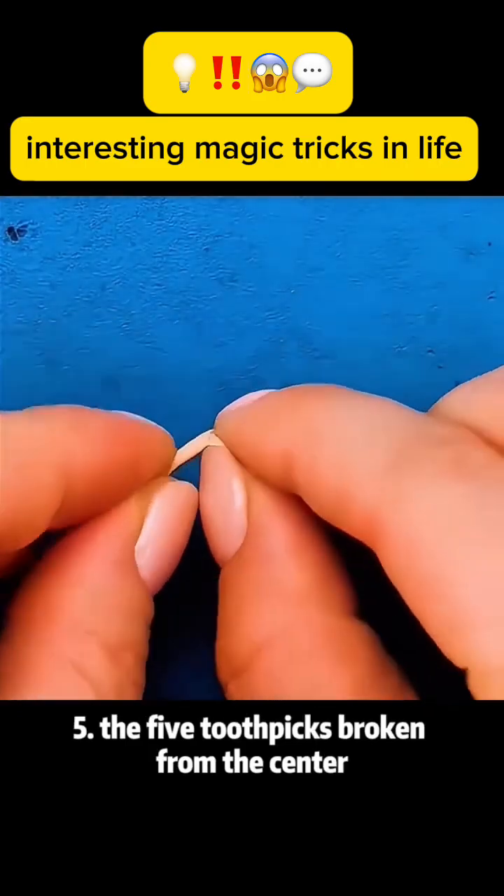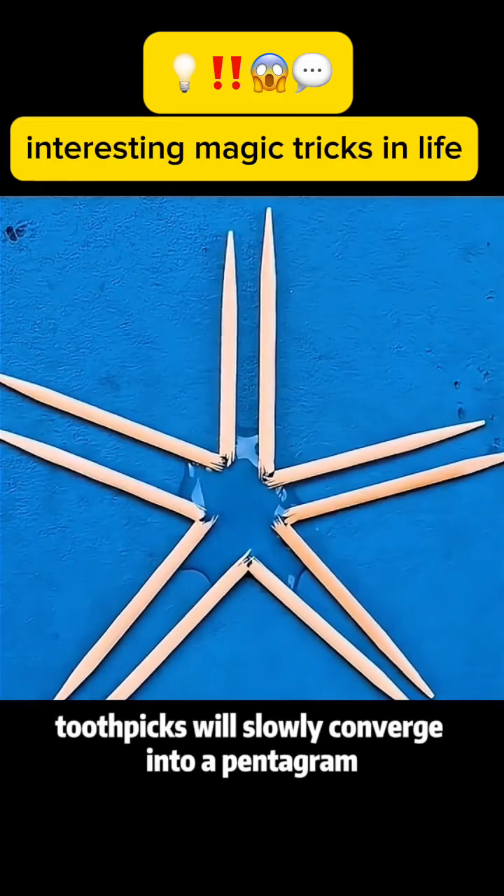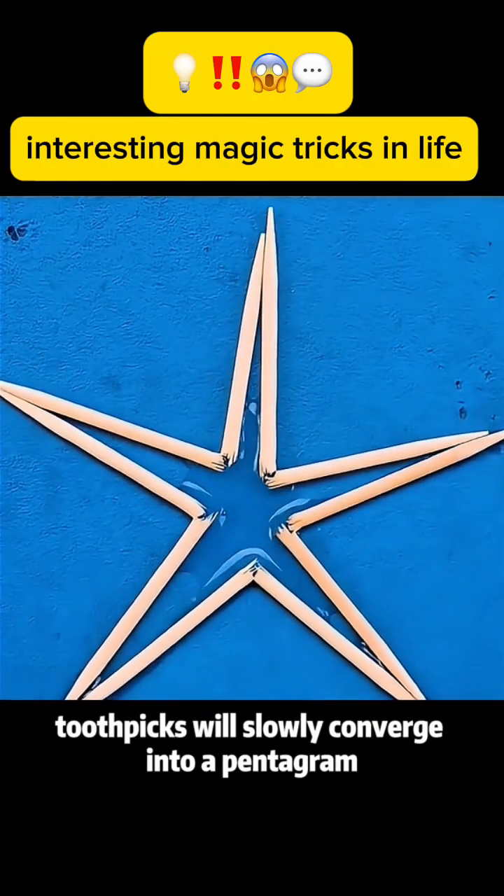Magic trick 5: Break five toothpicks from the center and place them together. Drop some water in the middle. The toothpicks will slowly converge into a pentagram.